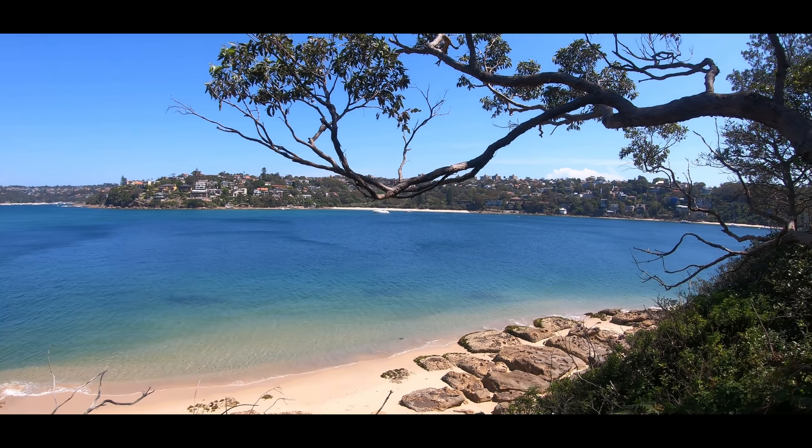You can see the city in the distance, and in the foreground is Balmoral Beach where I was earlier. I think that's Middlehead there, where I've walked all the way around.